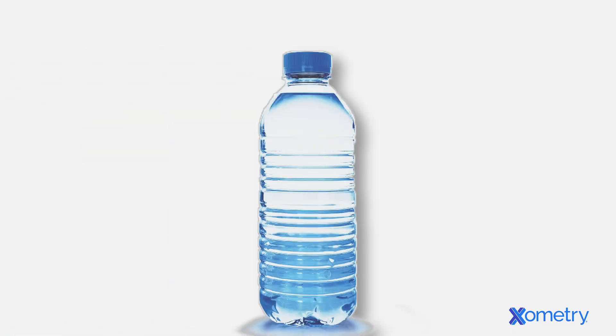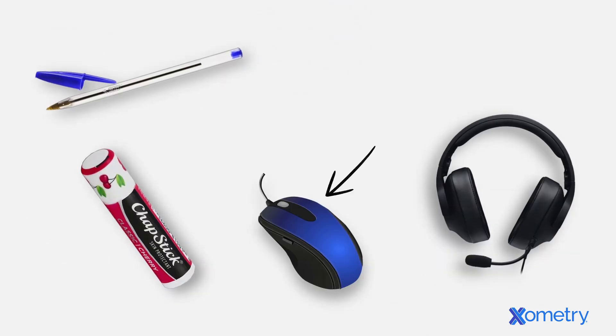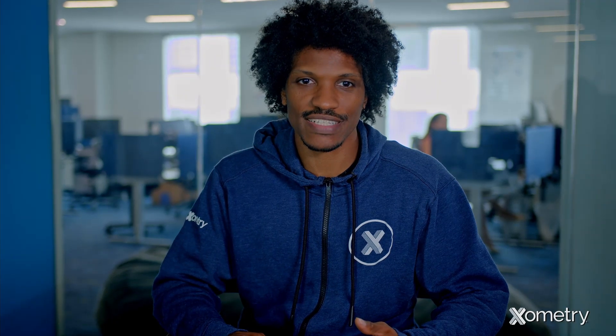Fun fact: there are probably multiple injection molded items around you at any given time. For example, I have a water bottle here and the cap is injection molded. Here I have my chapstick, pen, headset, mouse, and glasses, which all have injection molding components. There are just so many different things around us that are made with injection molding.